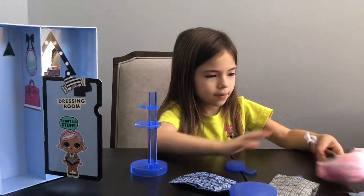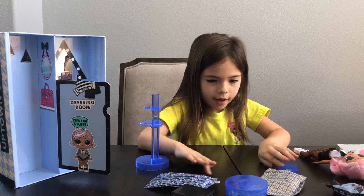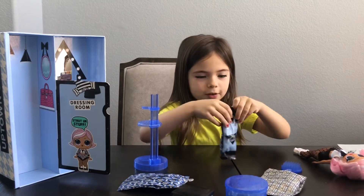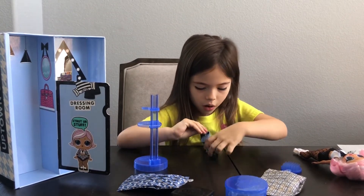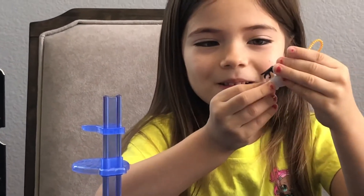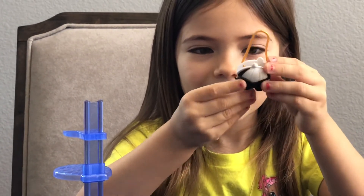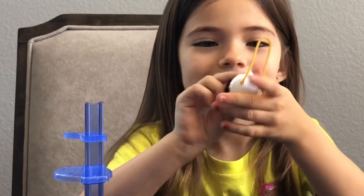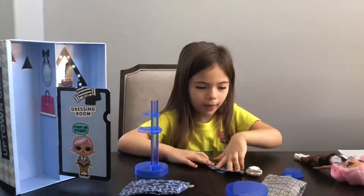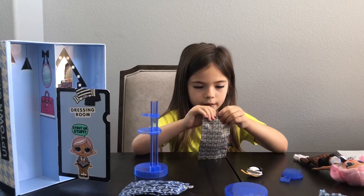So now let's open it. I want to open up this — her purse. Let's see what her purse looks like. Oh look, it has glasses. It has a body. It has some white hair. That's cool. Let's see. How do you open this?